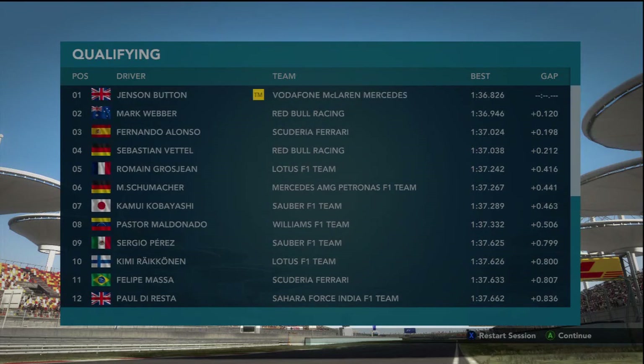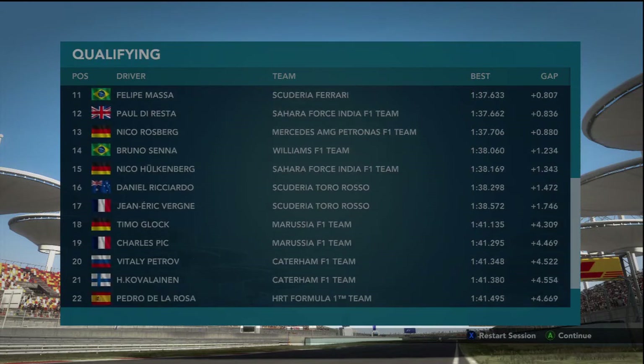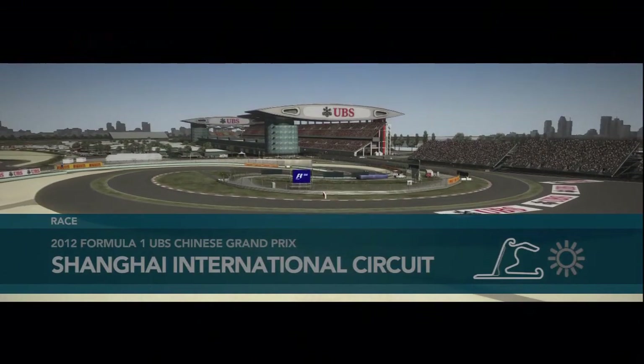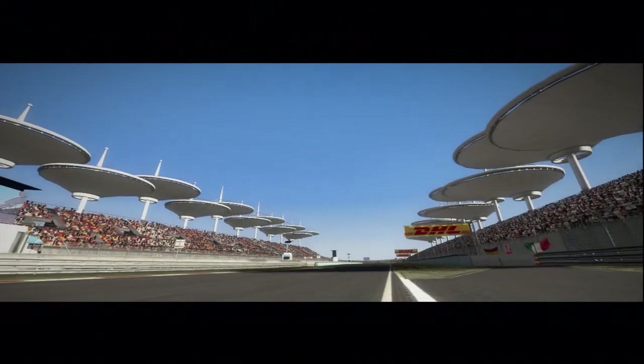You see Raikkonen 10, Battle 4 — seems legit. I'm going to quickly run through my setup, tire strategy, fuel strategy, and all that if you're interested.